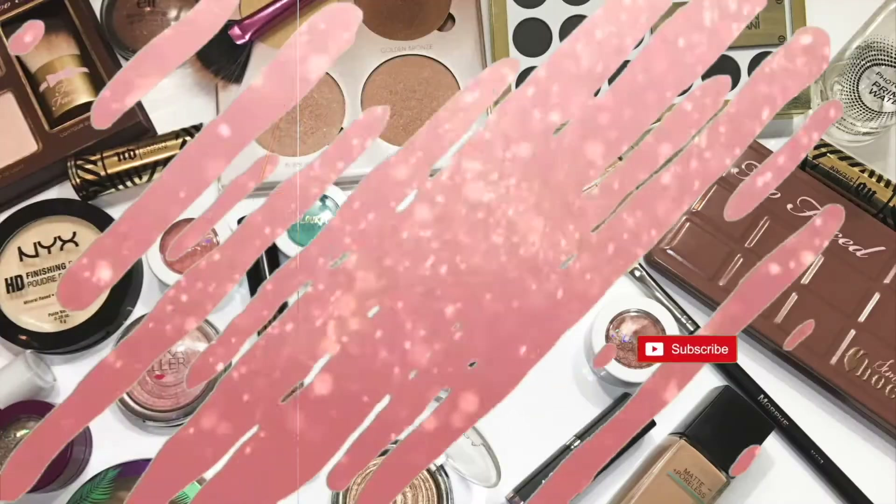This is the one foundation that, regardless of how many foundations I fall in love with, I always go back to. If I had to pick just one foundation to use for the rest of my life, it would probably be this one. I absolutely love the coverage it gives — again that 'your skin but better' finish. It does have coconut water in the formula, which is really good for the skin. My only issue is finding the perfect in-between shade; I think I'd have to mix Natural Beige and Warm Beige, but I make it work because I love it that much.